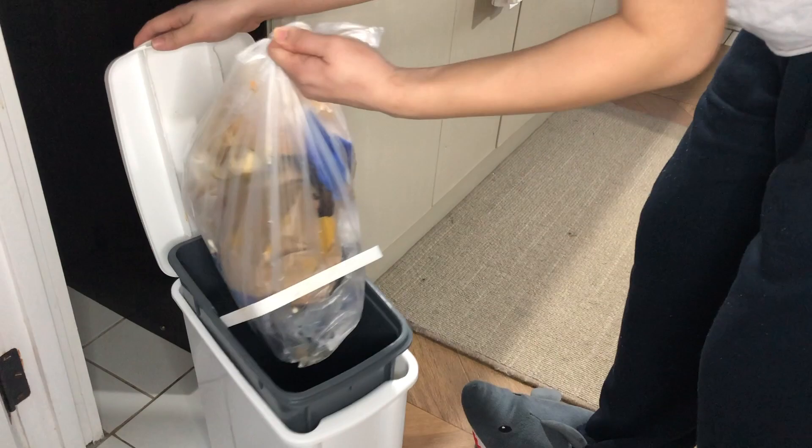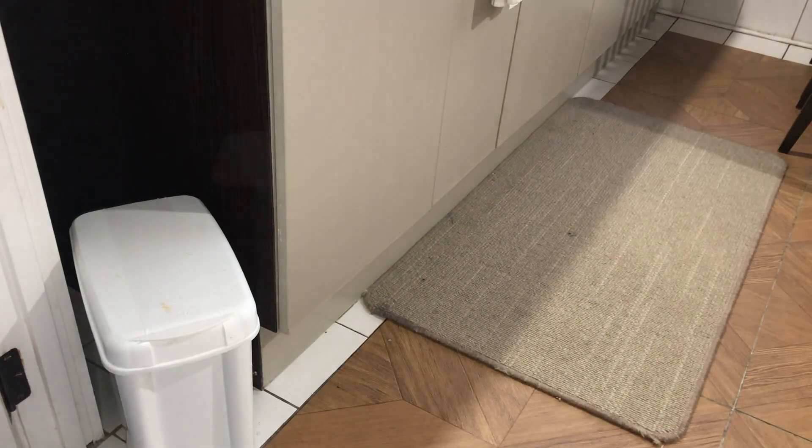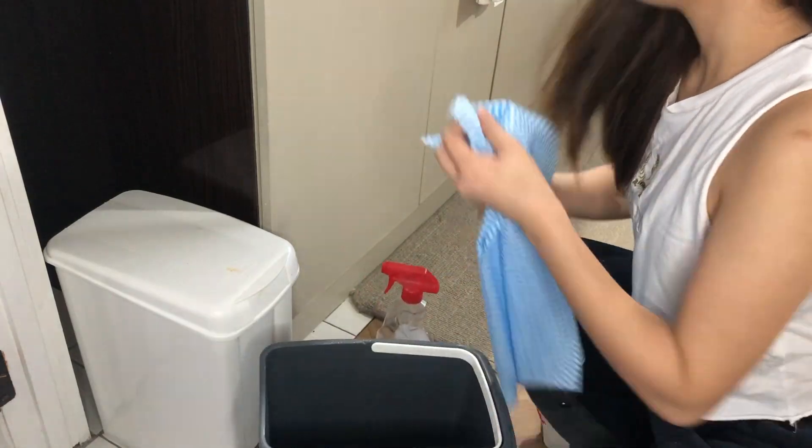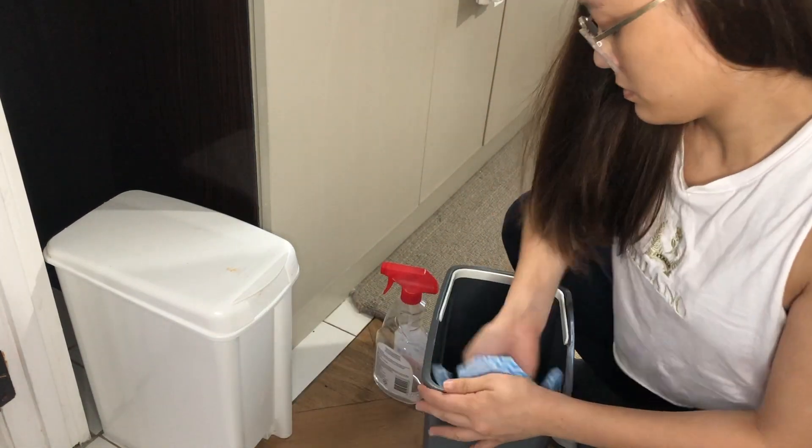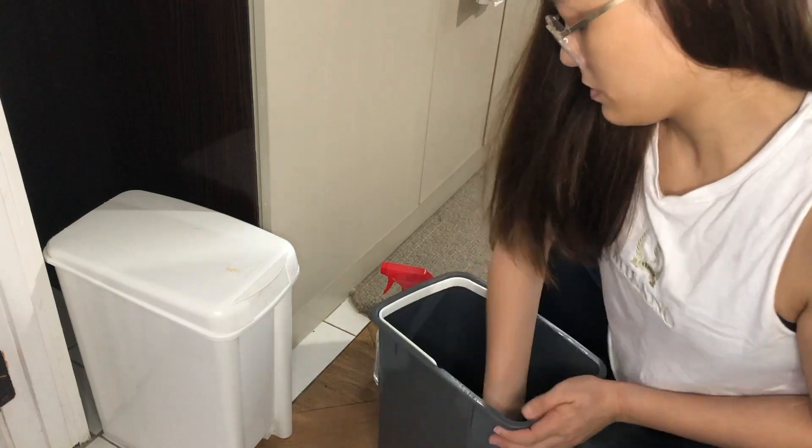I usually take out the trash every day, and maybe that's because we have a small garbage bin. But even if we had a larger bin, I guess I'd still want the trash to be put out every day because I don't like keeping garbage too long inside the house.